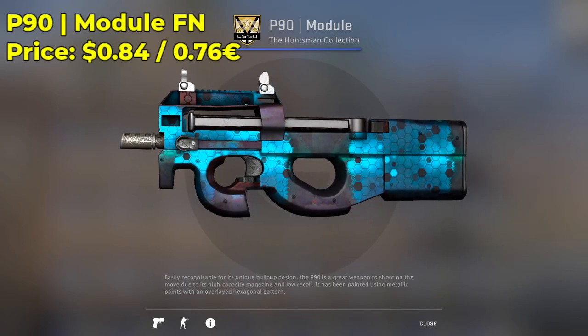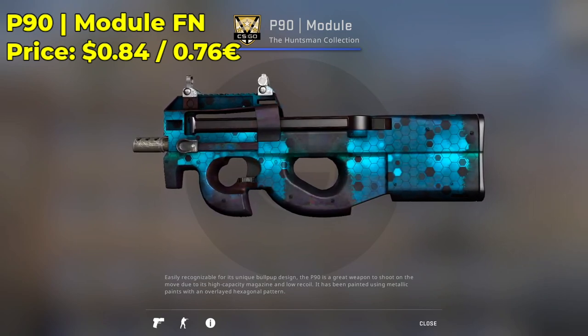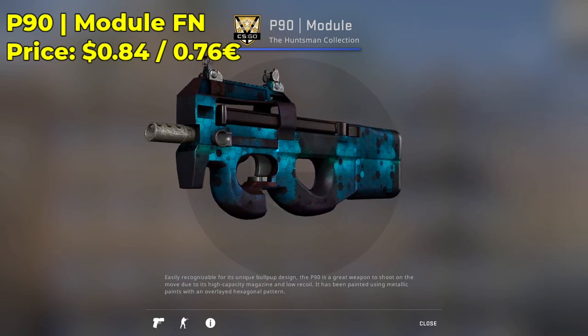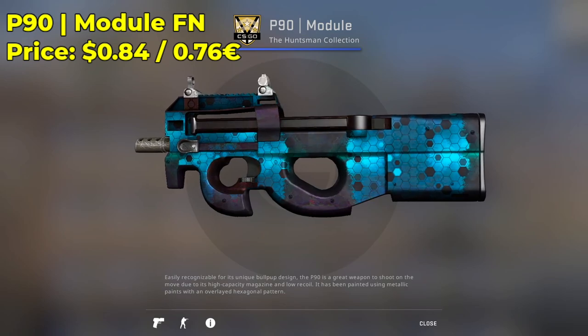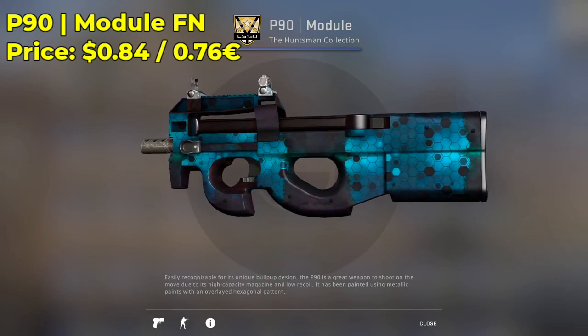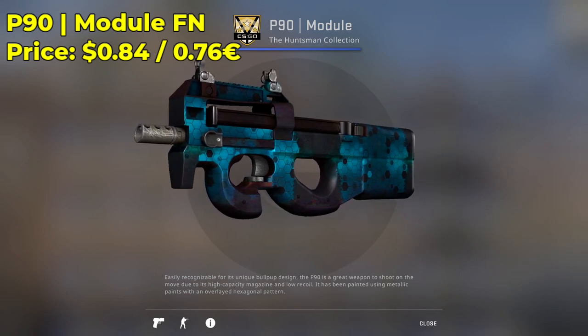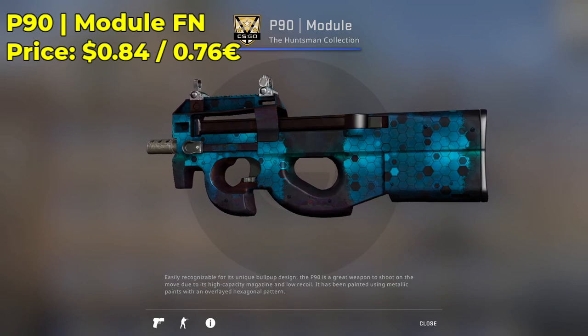Next up, we have a P90 Module in the factory-new condition, going for only $0.84 — a very cheap, under-a-dollar P90 skin that I highly encourage you guys to check out. It's very unique in terms of design. It's from the Huntsman Collection, a very old CSGO skin, and it's still under a dollar. It's a mil-spec CSGO skin, and for a P90 skin, I think it looks really good.